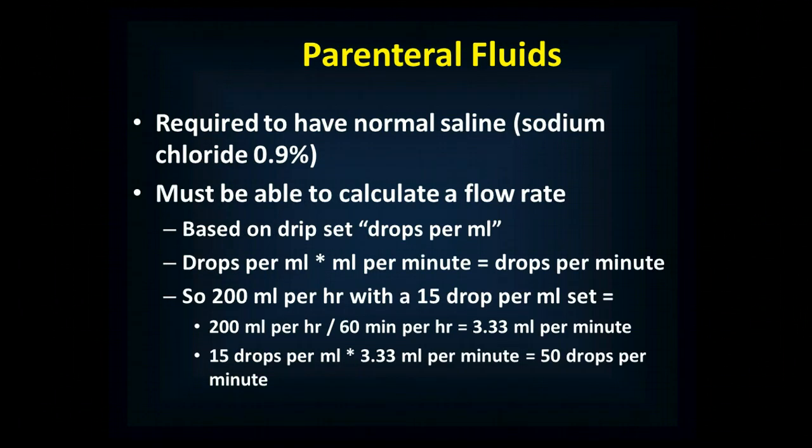The IMO requires that you have normal saline, or sodium chloride 0.9%. Other agencies may require additional IV fluids like lactated Ringer's, D5W, or D10W, but the IMO only requires normal saline. You need to be able to calculate a flow rate — if medical control tells you to give a certain amount of fluid per hour, you need to be able to verify you're giving the right amount, and do so at shorter time intervals than every hour.